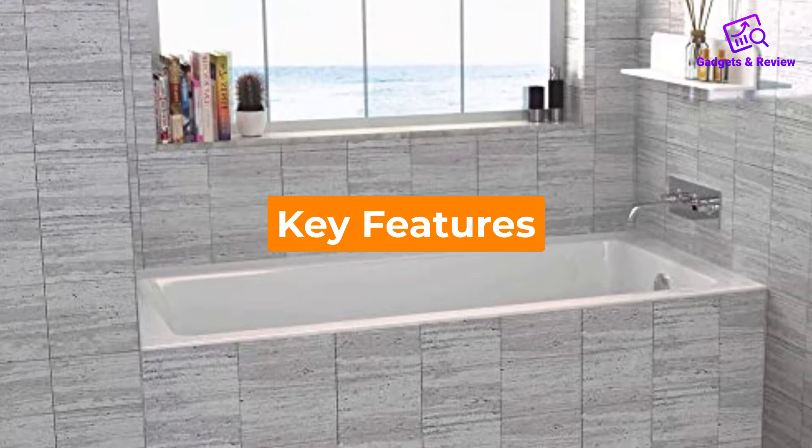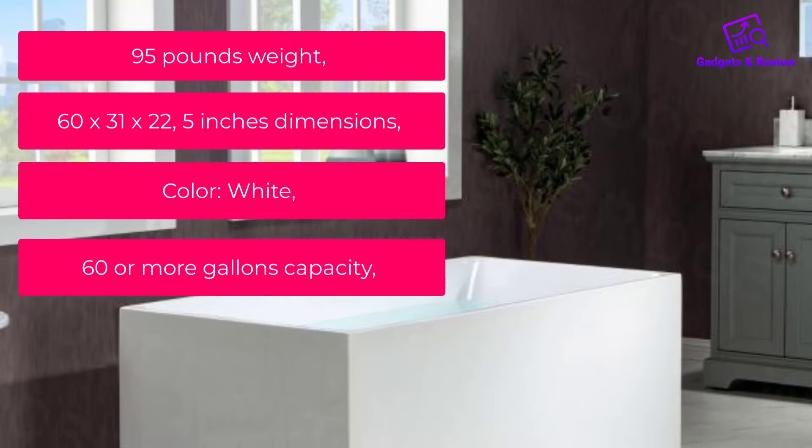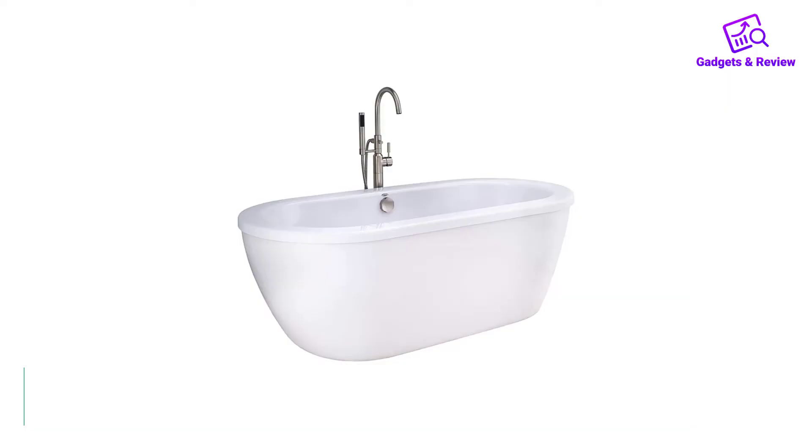Key Features: 95 pounds weight, 60x31x22.5 inches dimensions, color white, 60 or more gallons capacity, alcove tub with apron, 60 to 65 inches length.